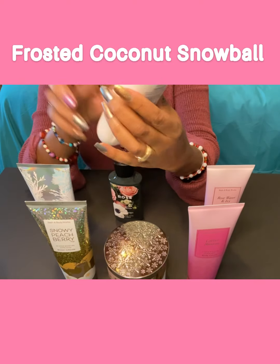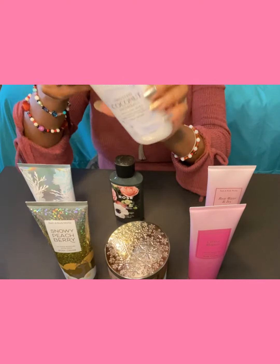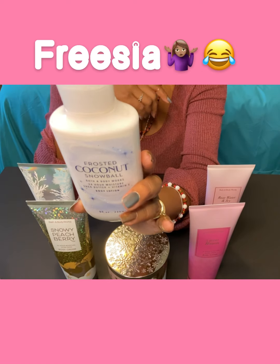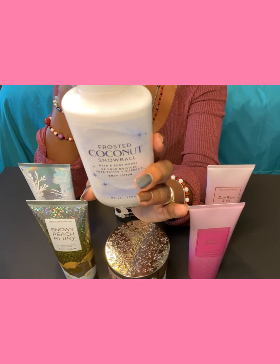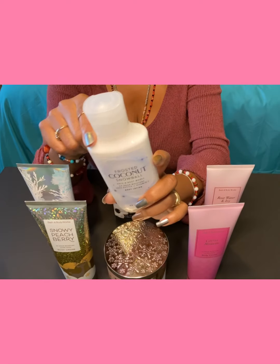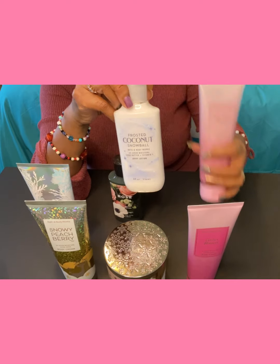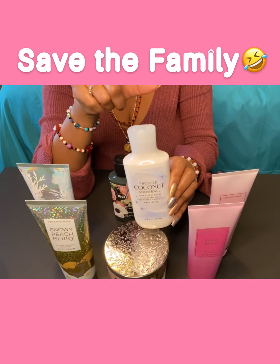Now let's get into the lotions. This one is Frosted Coconut Snowball — a winter holiday scent. The fragrance notes are frosted coconut, North Pole vanilla, winter freesia, and snow-kissed woods spun sugar. The base lotion for this is shea butter, coconut oil, and vitamin E — a little different from the body creams, which had shea butter, cocoa butter, and aloe. This one smells so good. I think I might go back and get the whole collection for this one too.